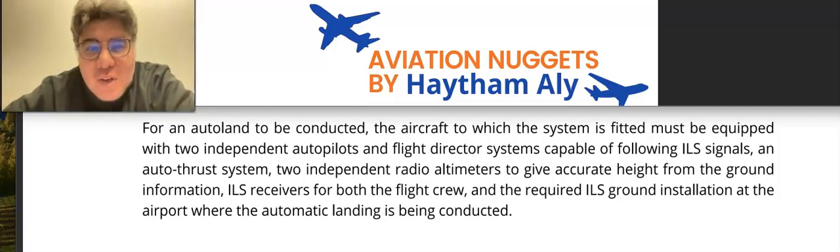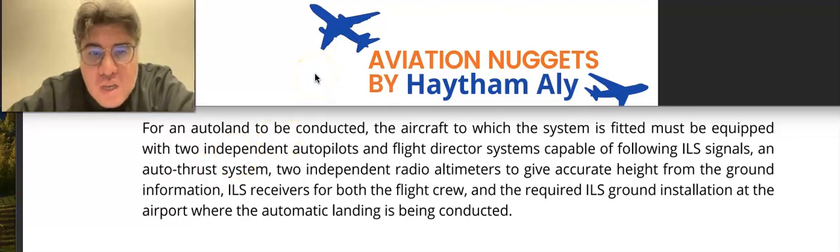Hello again, my fellow pilots and aircraft maintenance personnel. Your host as always is Haysam Ali, an aviation technical instructor. Welcome to my aviation nuggets for today.